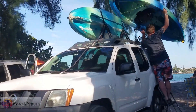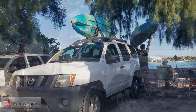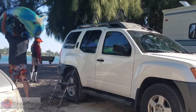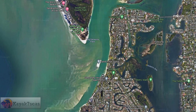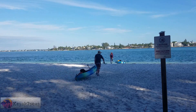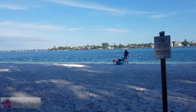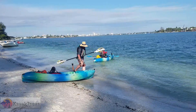We arrived at Ted Sperling Park at South Lido Beach about 3 p.m. We figured it would give us just a few hours to explore the area and maybe find the island before sunset. Based upon Google Maps, Sand Dollar Island should have been off the northern coast of Siesta Key and to the south of Lido Key. Before launching, we were told there were some mangrove tunnels in the opposite direction, but since we were already set on finding Sand Dollar Island, we stayed the course. It didn't look like it was going to be a very difficult trip. However, we did not anticipate the wind or the tide.